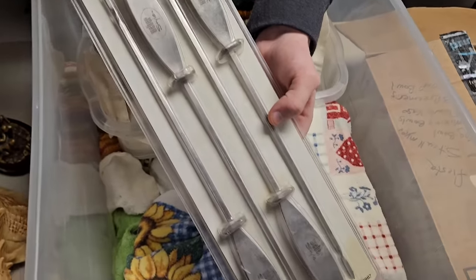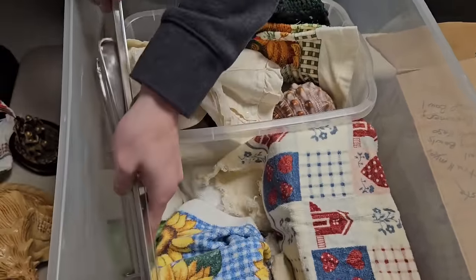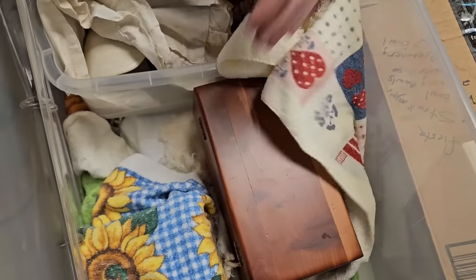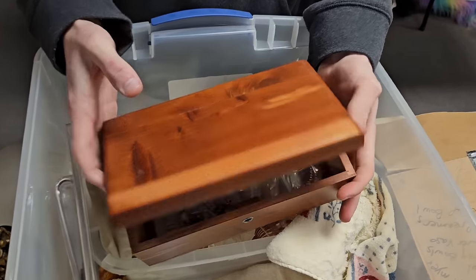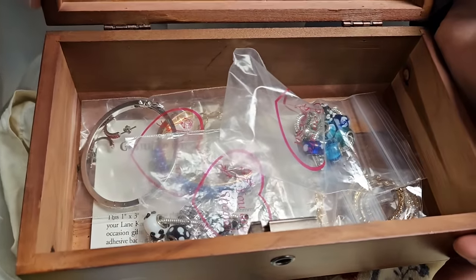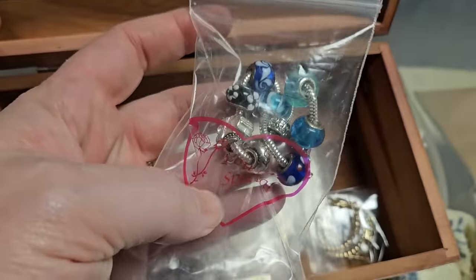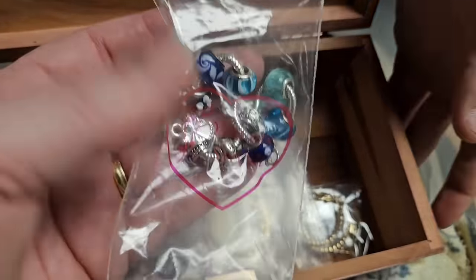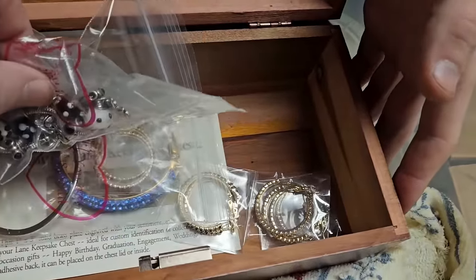Oh, a grill set — or maybe really long screwdrivers. A wooden box — probably a Lane cedar box. There's a little bit of jewelry inside. Could be some nice Pandora pieces. Very neat.